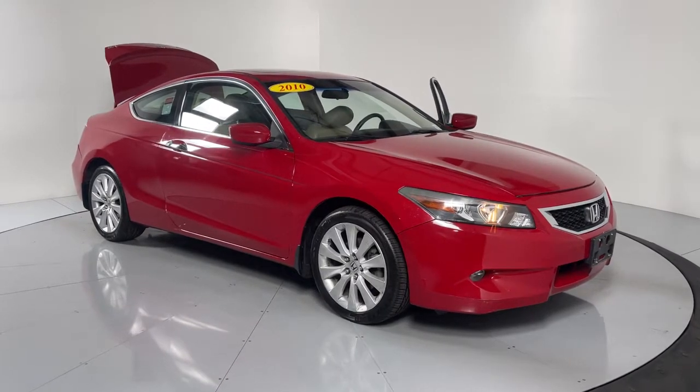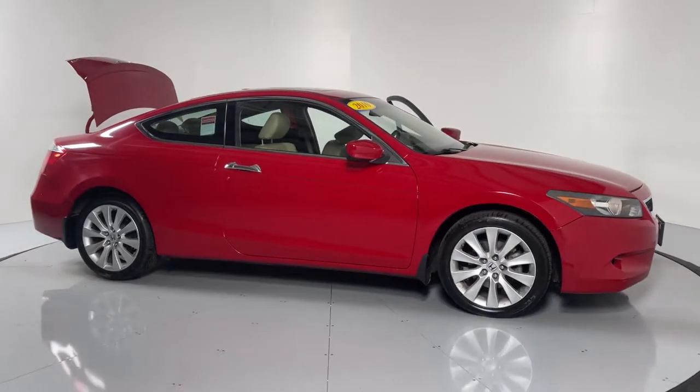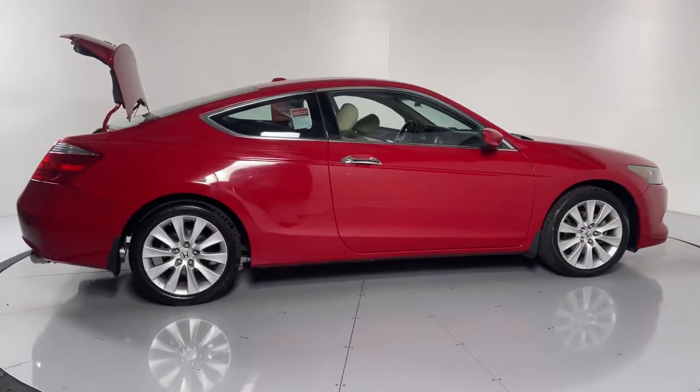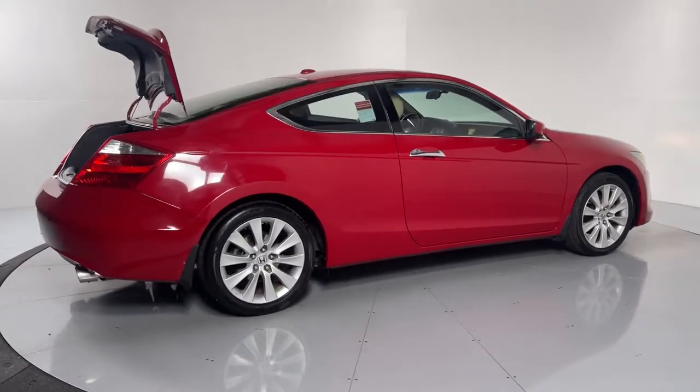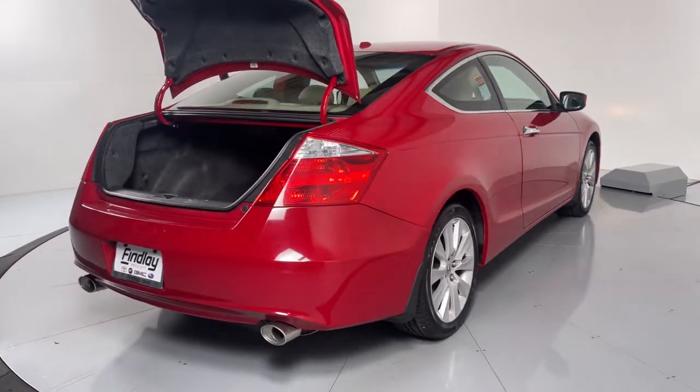This could be the car for you. The 2010 Honda Accord, with less than 110,000 miles on the odometer, this vehicle stands out from the rest. Here's the Honda Accord, the iconic mid-sized sedan that sets the standard for others to follow.